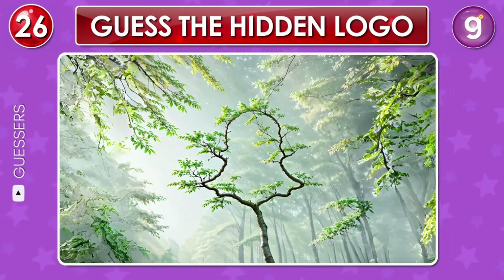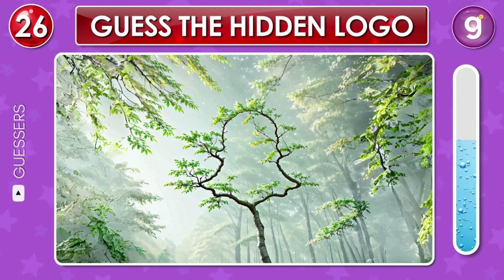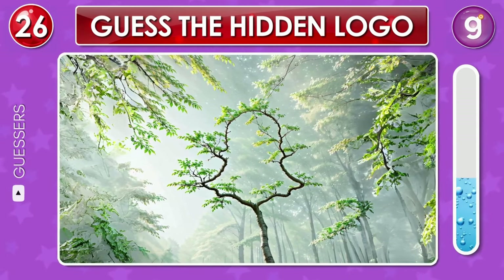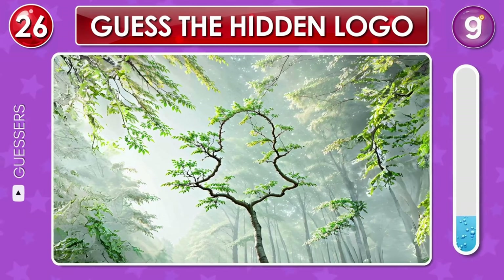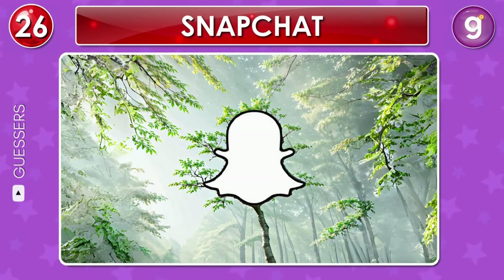In this beautiful scene, the branches of the tree make the logo. Do you recognize it? That's the Snapchat logo.